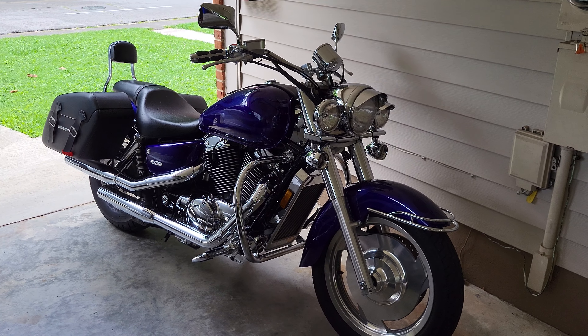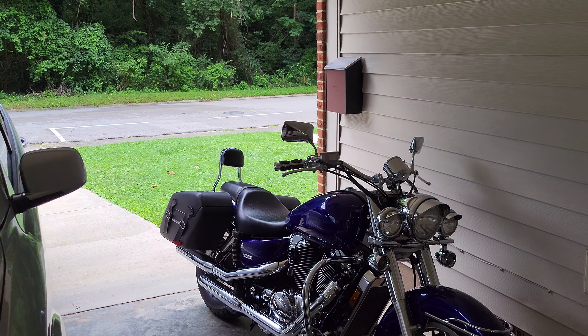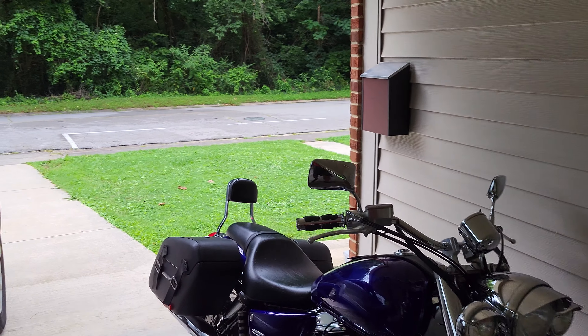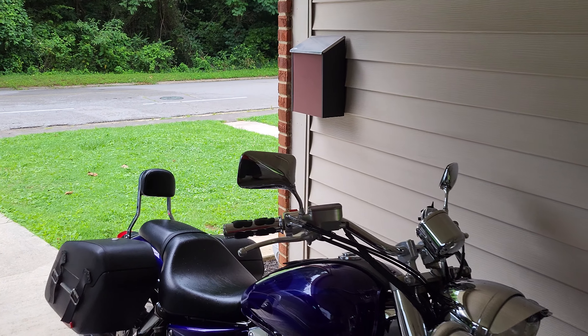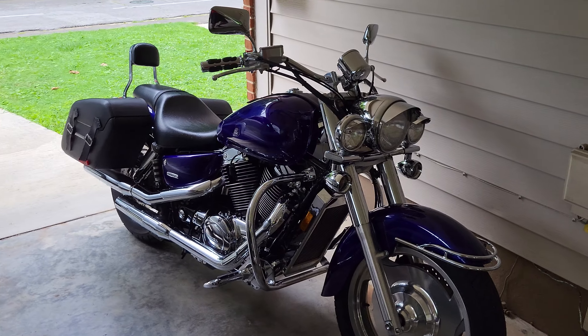It turned out to be a really nice day for a ride. It did rain — started to sprinkle a little bit on my way up there. I was glad it didn't start pouring because I would have canceled it. I just didn't want to get soaked today. But it did stop raining, and it worked out good.